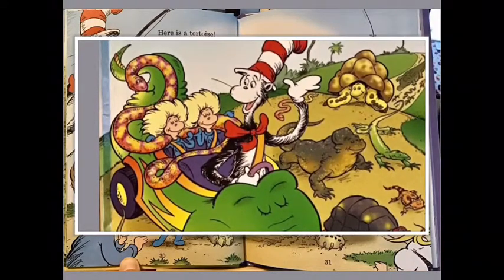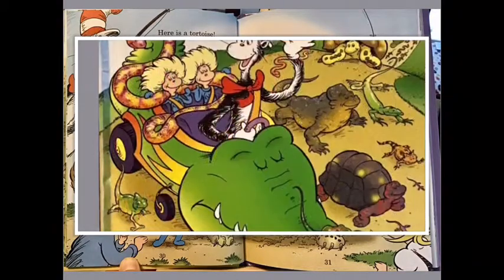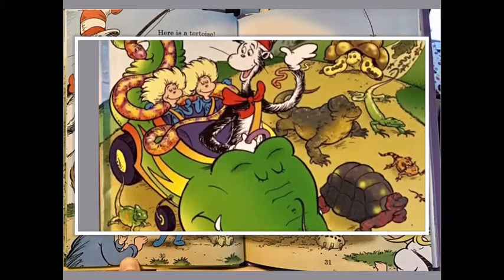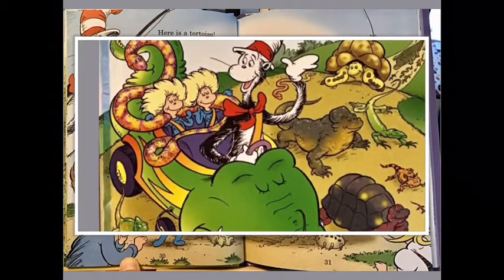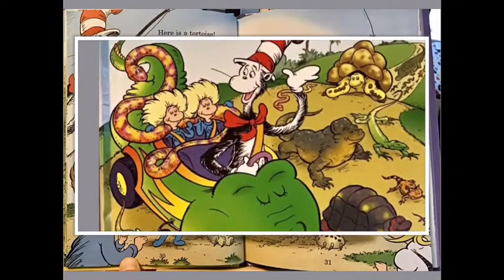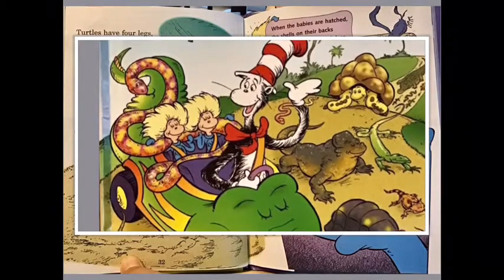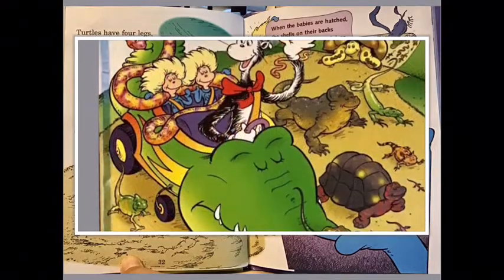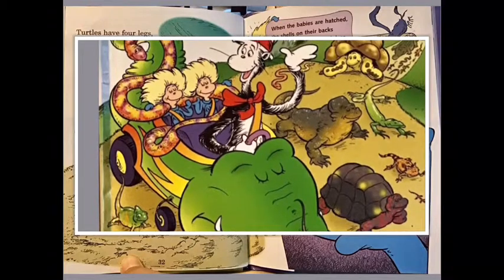Here is the tortoise. I happen to know this reptile eats grass and it moves very slow. It looks like a turtle, but I understand: a turtle lives in water, a tortoise on land. About the tortoise I discovered one thing — each year of its life, its shell grows a new ring. Turtles have four legs, but sea turtles like these have flippers to swim through the water with ease.